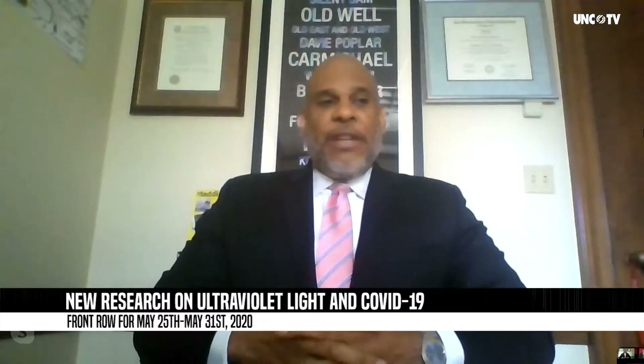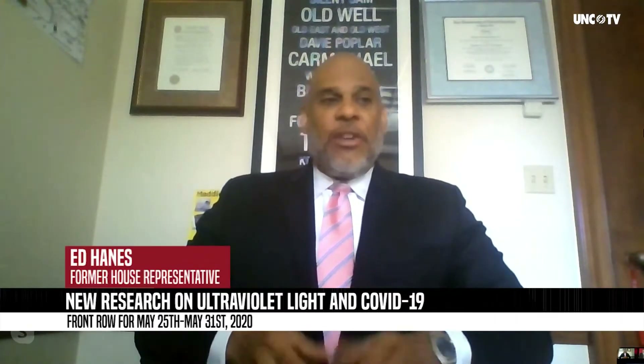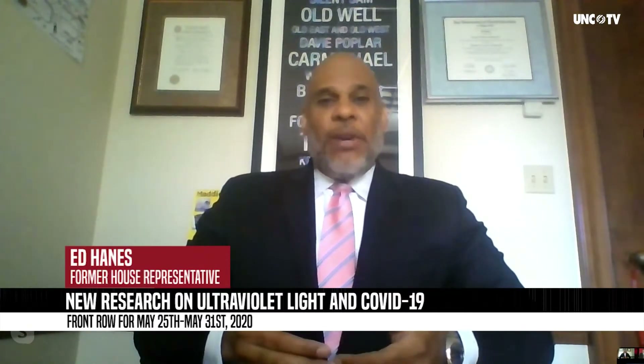I want to talk to you, Ed, about the research. It's very interesting research that's been being done on UV lights and COVID-19. So we're actually in a back to the future situation with an old tech that's being made new again.